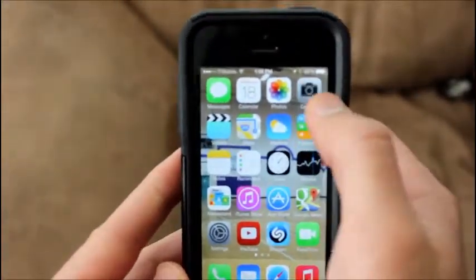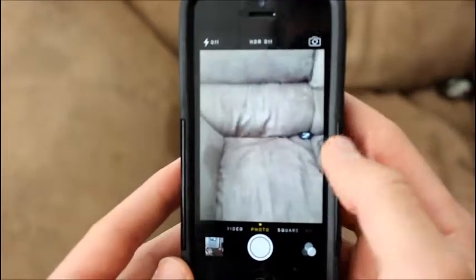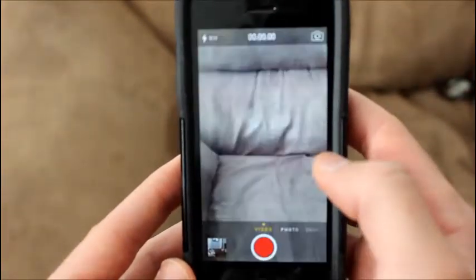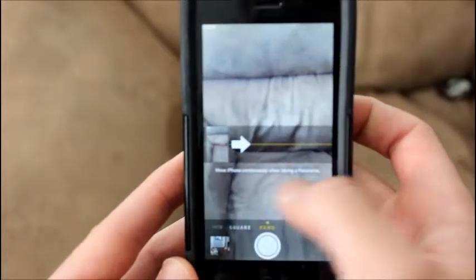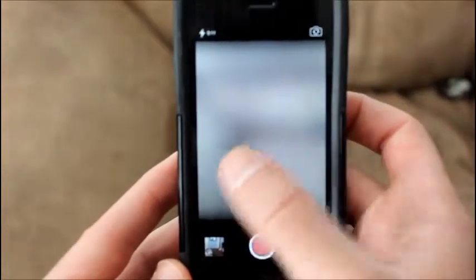One of my favorite features about this is the new camera app. It's cool — you can go from left to video, to right to photo, to the square, to the panorama, and you can just change it by going back and forth like this. It's pretty cool.